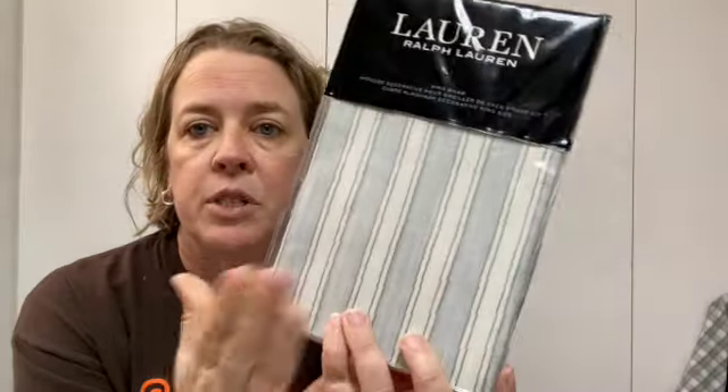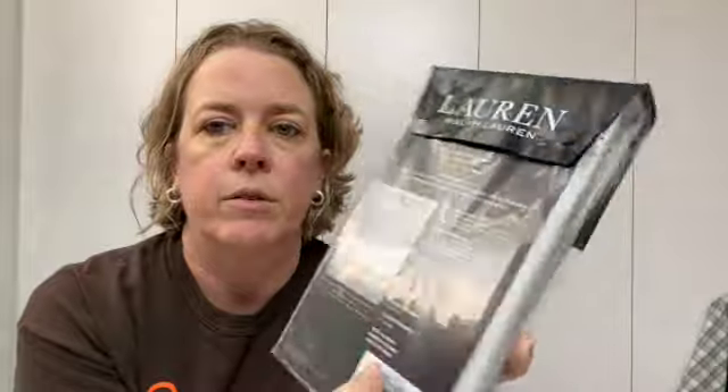I'm going to package this up right now. It's a Lauren Ralph Lauren King Sham, one King Sham sold for $35. Ralph Lauren bedding — if you can find anything that's floral, that is really, really good money. But even though it's just a stripe, it does have like the name of the pattern, and it's super easy to ship as well. $35 for that.